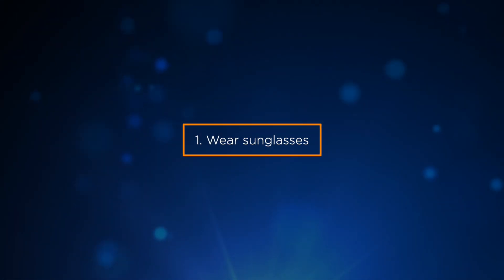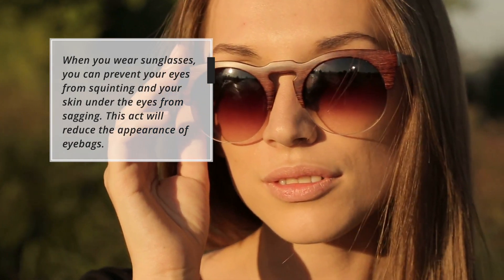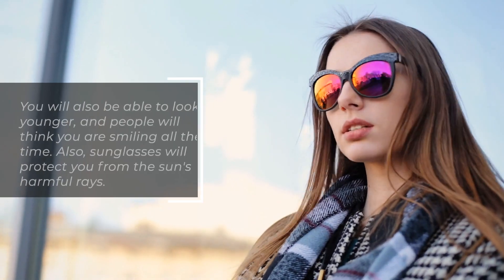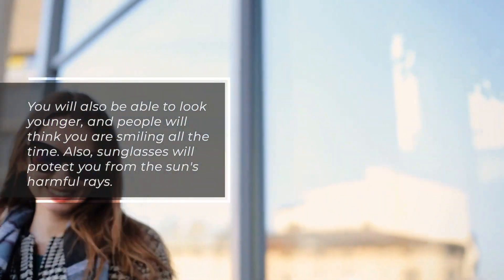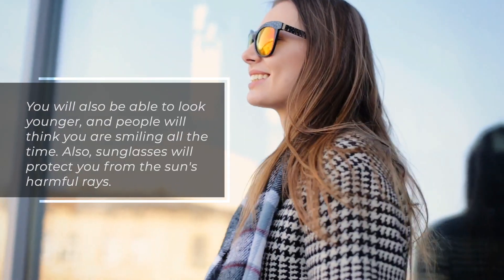1. Wear sunglasses. When you wear sunglasses, you can prevent your eyes from squinting and your skin under the eyes from sagging. This will reduce the appearance of eye bags. You will also look younger, and sunglasses will protect you from the sun's harmful rays.